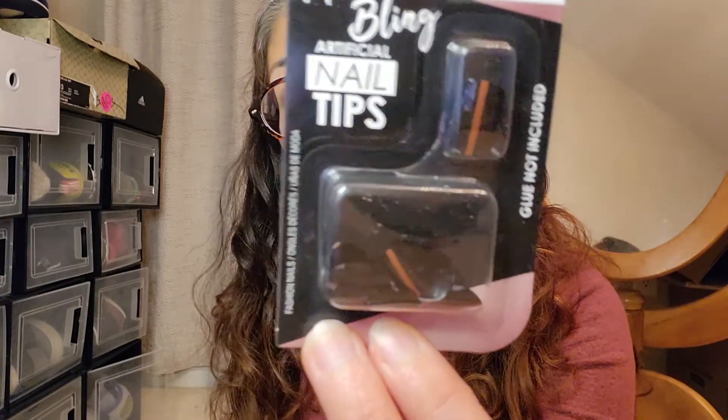I also got a little nail glue — since I usually don't get my nails done that often — and then some nails.